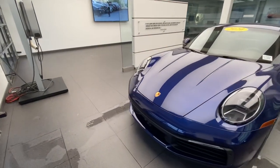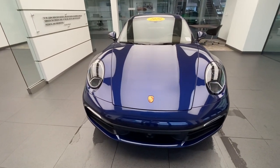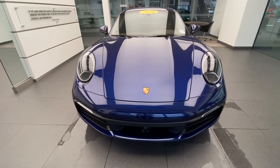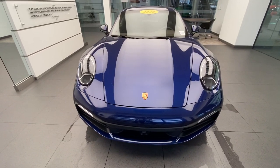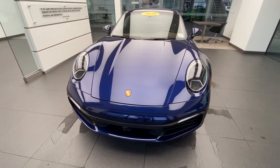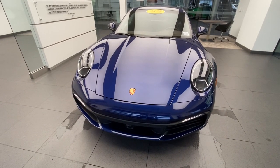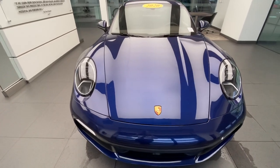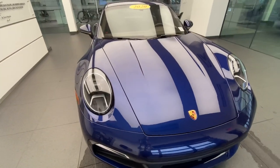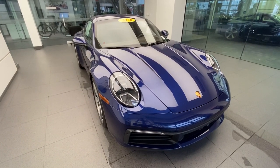The latest generation 911 is now the eighth generation of the iconic Porsche 911 sports car. This one is finished in Gentian Blue Metallic. In 2020, Porsche offered two blue metallic colors for the 911: Gentian Blue Metallic and Night Blue Metallic. The Gentian Blue is a sportier, brighter blue. Feel free to check out some other videos on the Night Blue Metallic 911 on my YouTube channel.